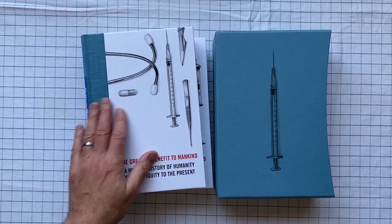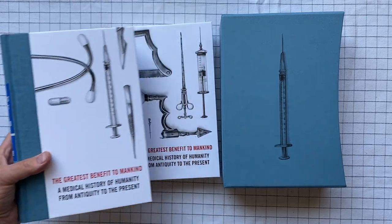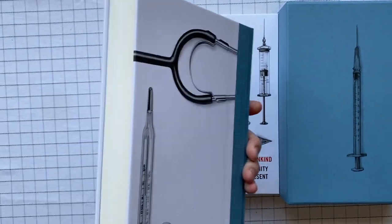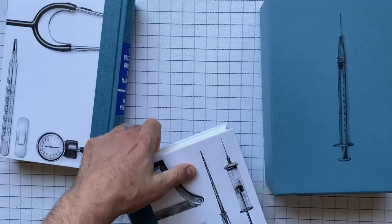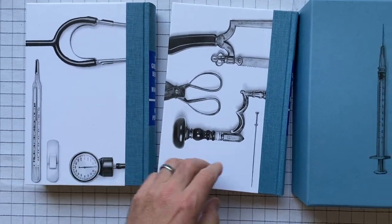It's got these paper sides and then quarter bound in this cloth. I like the look of it. The two volumes are different front and back. I like the way they look — they're cool, these old-fashioned kind of things.